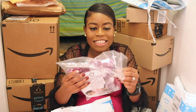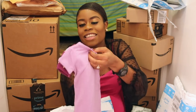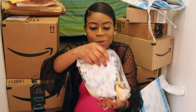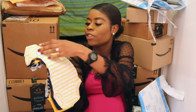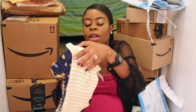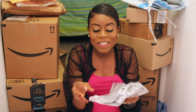I bought a lot of onesies. Look at this — isn't this cute? It's a set as well, and it's Carter's — Simple Joys by Carter's. I like to get colors that pop, not conventional pink or blue. Look at this set — isn't it pretty? My nieces saw it and were like, 'The baby is going to be this small?'